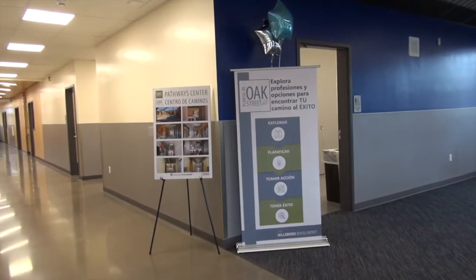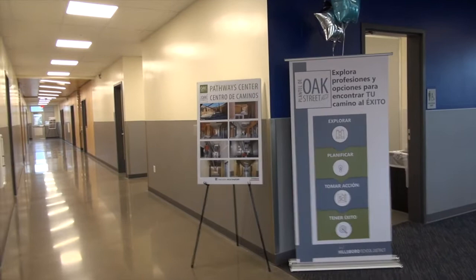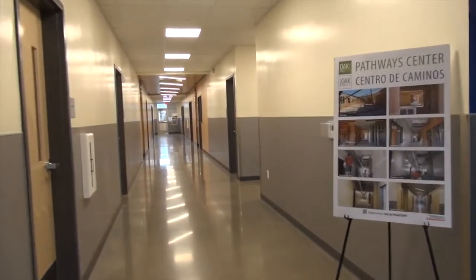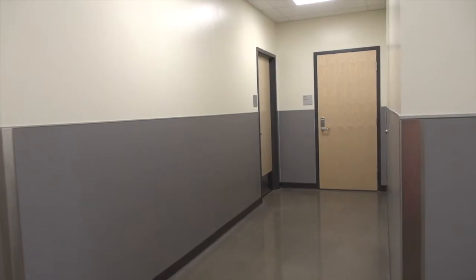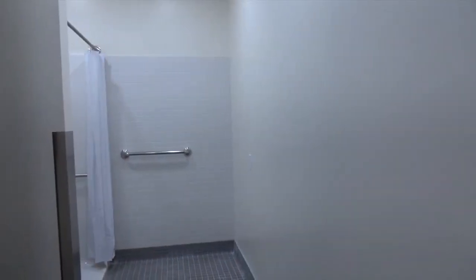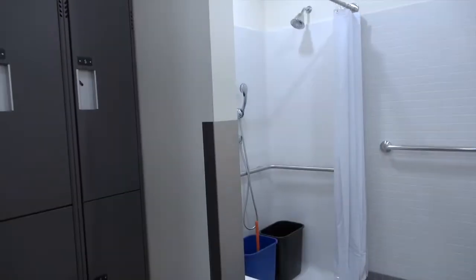Much of the spaces were designed based on students' comments on what would make a difference for them, including cozy, well-lit spaces in which to work. Down this hallway, we have our laundry and shower and locker room facilities, which are helpful for our students who need these facilities to attend school confidently.